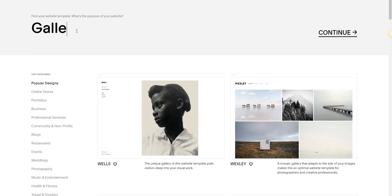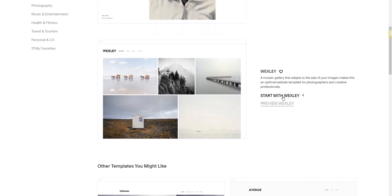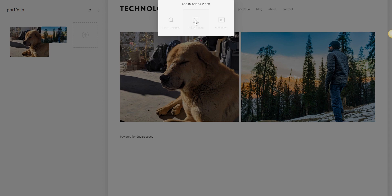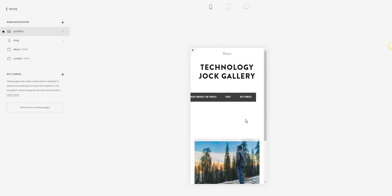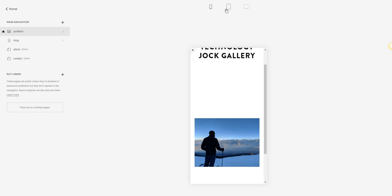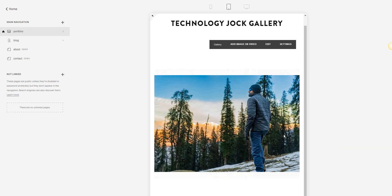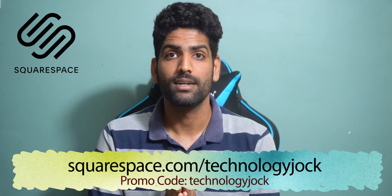Squarespace is a wonderful online tool for building websites — you don't need to design or code anything. There are beautiful templates to choose from; just type a keyword, choose a template, and edit the existing content based on your requirements. You can instantly view the mobile and tablet versions of the website as well. Squarespace has an award-winning customer service team available 24/7. Try it out via the link in the description and use the promo code TECHNOLOGYJOCK to get 10% off when you launch your website.